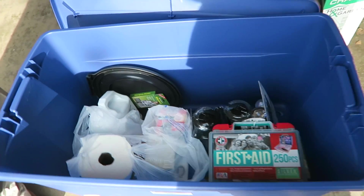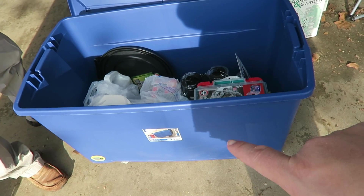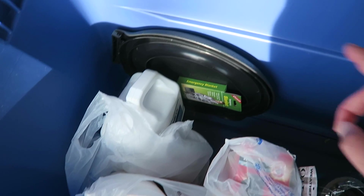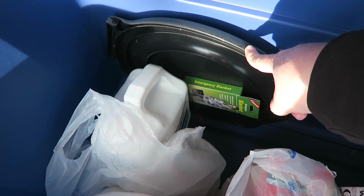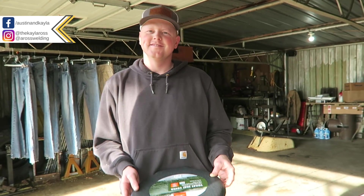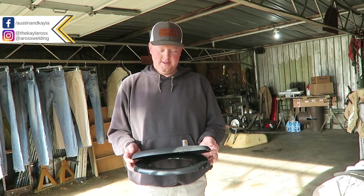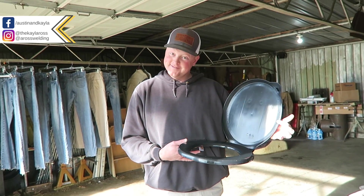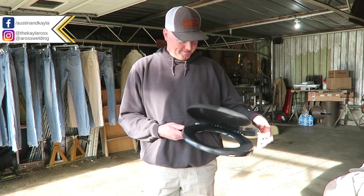So what we've decided to do is just a tote down there in the cellar — we'll take you down there in a second. We have the toilet seat for the five gallon bucket. The guy at Atwoods looked at me with total disgust when I told him I was looking for a toilet seat for a five gallon bucket.